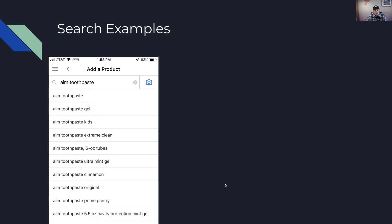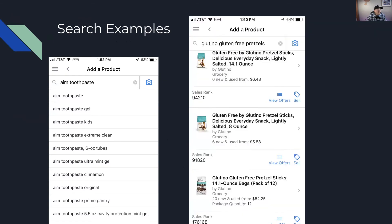When you search for something like 'glutino gluten free pretzels,' you're going to see a bunch of different options pull up: a 14.1 ounce bag, an 8 ounce bag, and a 12-pack of the 14.1 ounce bag. The reason you want to keep it broad is because you're going to see more specific things like this. If I typed in 'glutino gluten free pretzels 14.1,' the 8 ounce bag most likely wouldn't show up. By keeping it broad — just the brand name and type of product — you get a bunch of different listings like a single pack or a pack of 12 that you might not have thought of otherwise.